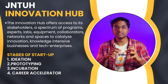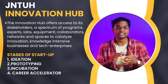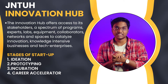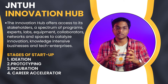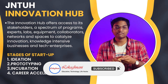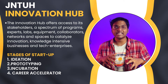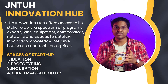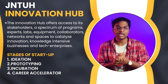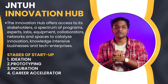We also have the JNTU Innovation Hub, which provides various facilities to students interested in making startups — including a spectrum of programs, experts, labs, equipment, collaborations, networks, and knowledge-intensive businesses and tech enterprises. Students with innovative ideas can pursue four stages of startup: ideation, prototyping, incubation — where the incubation center helps raise funding — and finally a career accelerator to grow your startup.